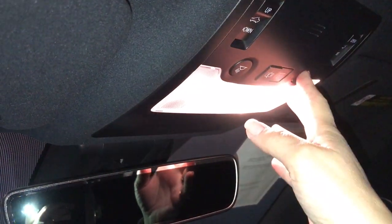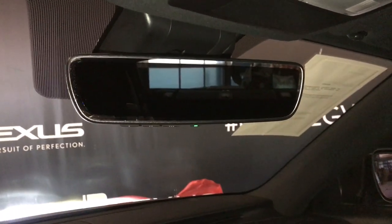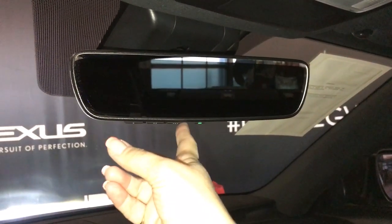Overhead you have your lighting controls as well as your controls for your power sunroof. The rear view mirror is auto dimming with garage door opener.